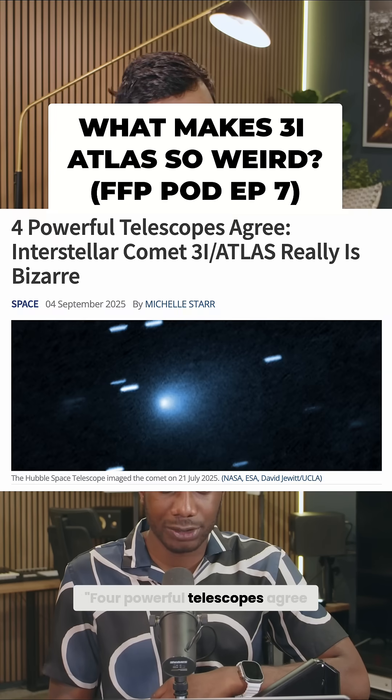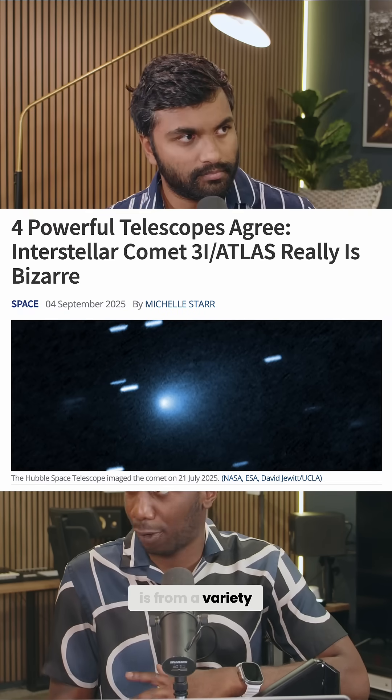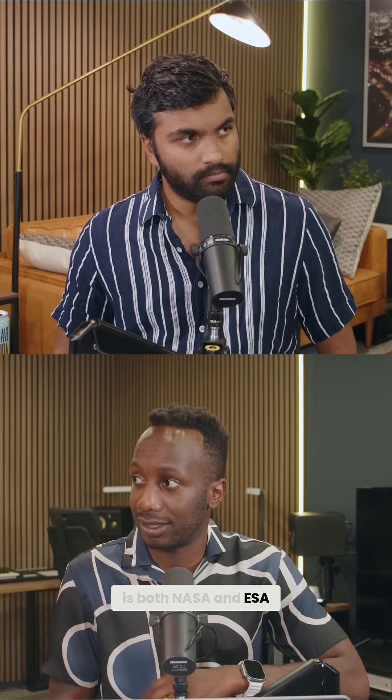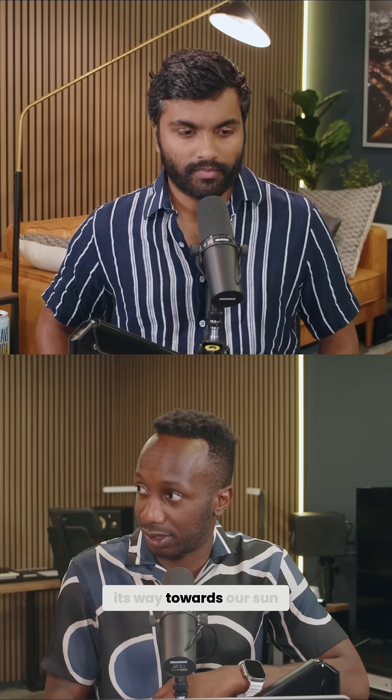The headline this week: four powerful telescopes agree, interstellar comet 3I Atlas really is bizarre. This is from a variety of outlets. New information here is that both NASA and ESA, the North American and European space agencies, have used their instruments — Hubble, SphereX, JWST, and TESS — to capture images of the object as it makes its way towards our sun.